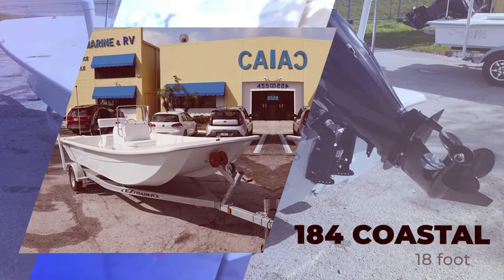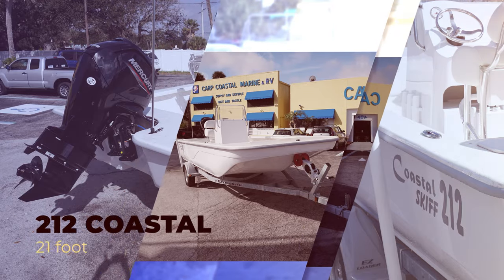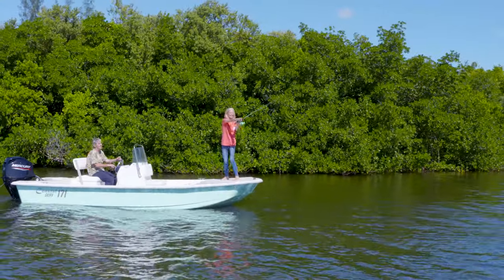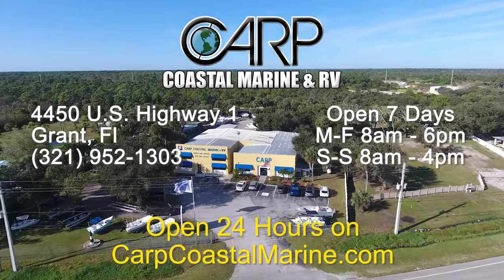Come see the new 18-foot Coastal, the 19-foot Coastal Flats, and the spacious 21-foot Coastal. Each model is rigged with fuel-efficient Mercury Marine Outboards. These reliable skiffs are perfect for cruising the Indian River or fishing with your family. Visit Carp Coastal Marine in Grant or online at carpcoastalmarine.com.